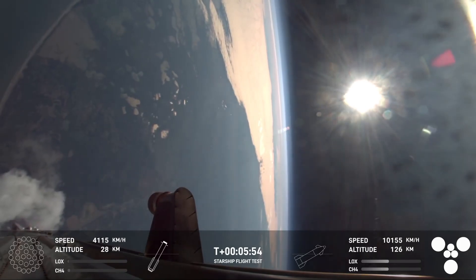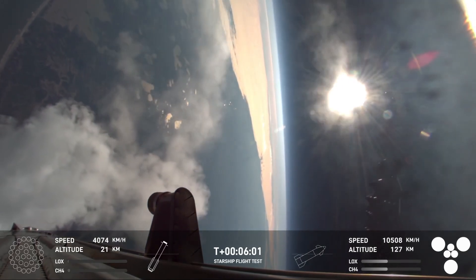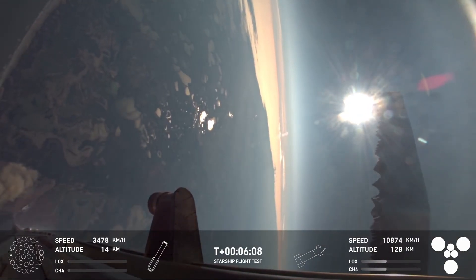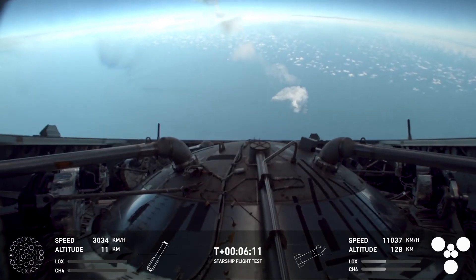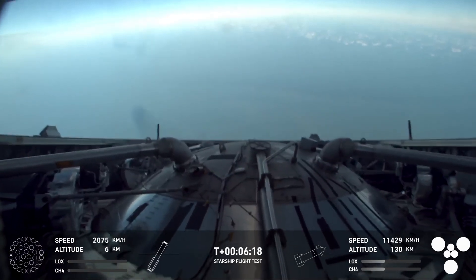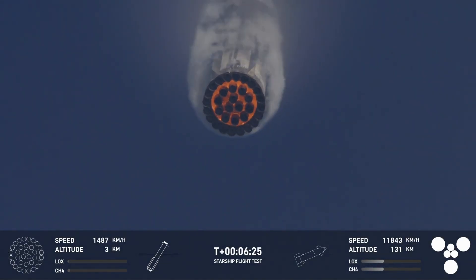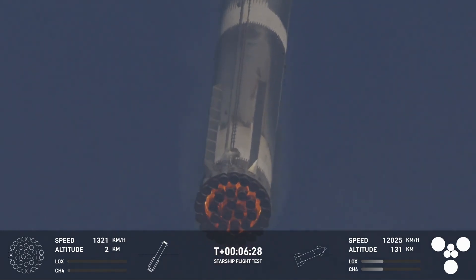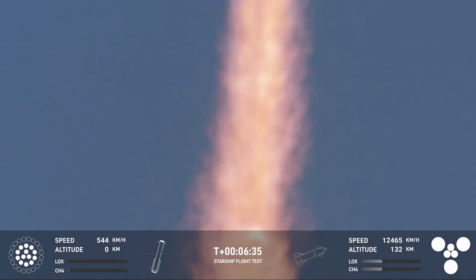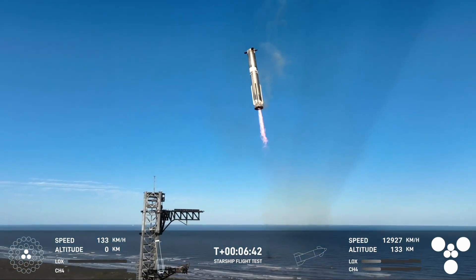Booster FTS is saved. Booster landing burn — seeing 13 engines. Booster now hovering as it aligns with the tower for catch. Booster coming in — get ready for that boom. Down to three engines.